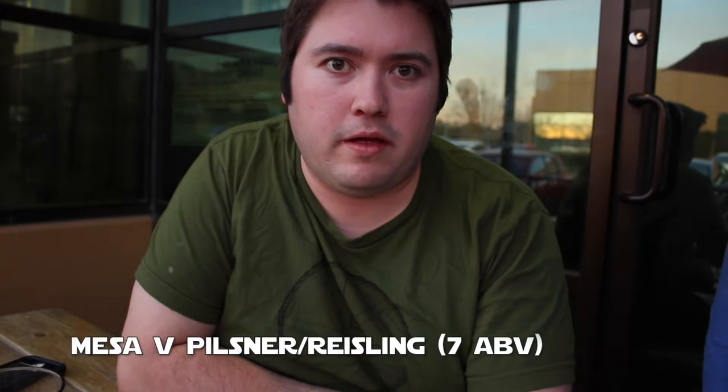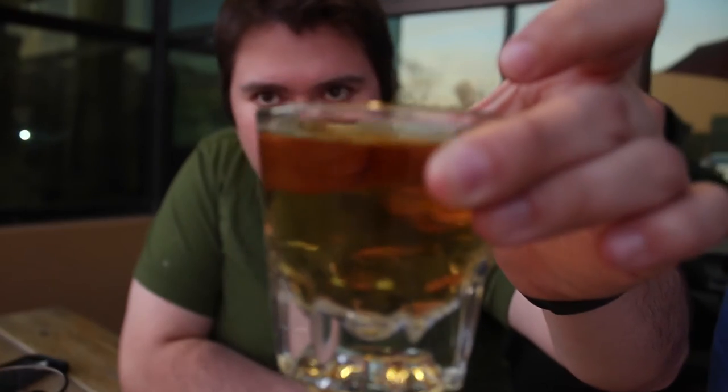Next up, the Mesa 5. This is the first beer I saw here and I locked eyes with it like, 'is that real?' So what it is exactly — it's 70% Pilsner and 30% Riesling for you wine drinkers. It comes in at 7%. I'm kind of intrigued. It's light, it's clear, and it looks really intriguing. This is almost unlike anything we've ever tried before, so let's give it a shot. Cheers.